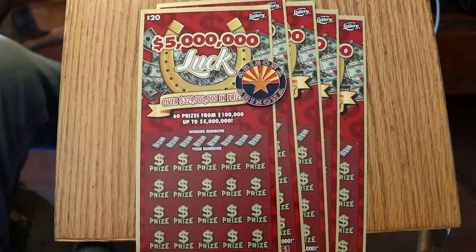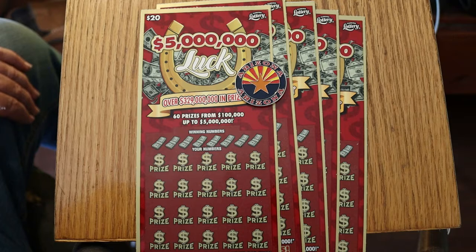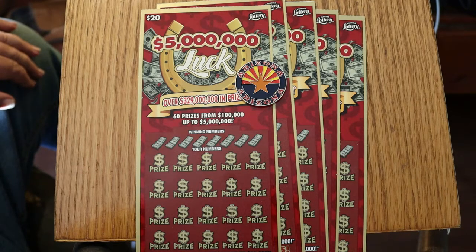What's up, YouTube? AZ Scratchers with another little Scratchin' Session. Today we've got something rather special here — some Florida Lottery tickets. Big boys from Florida. I cut my teeth on these big boys from Florida back when I lived there. I retired back to Arizona a couple years ago, but for years I played the Florida Lottery.